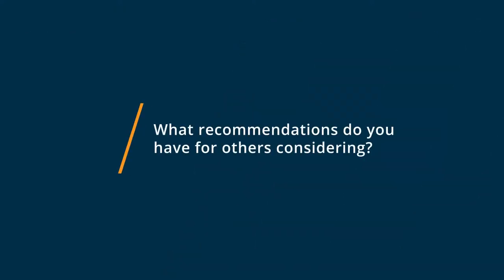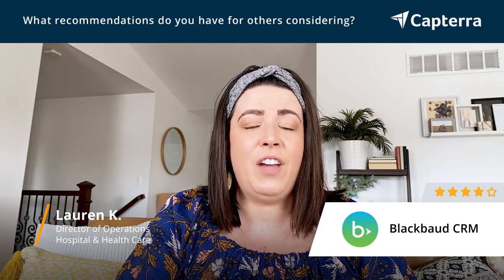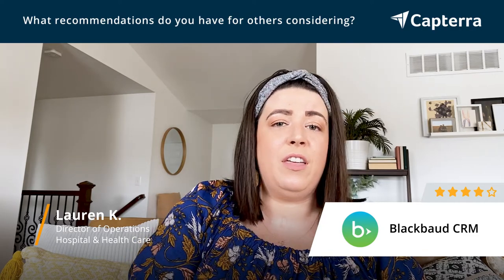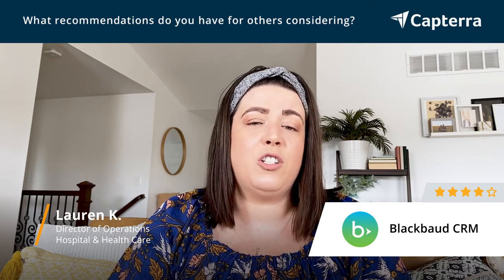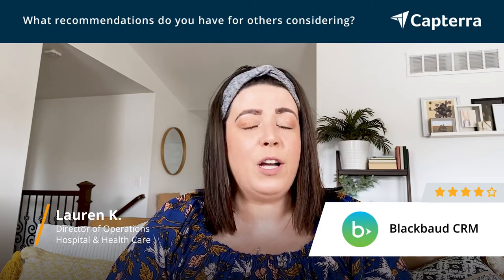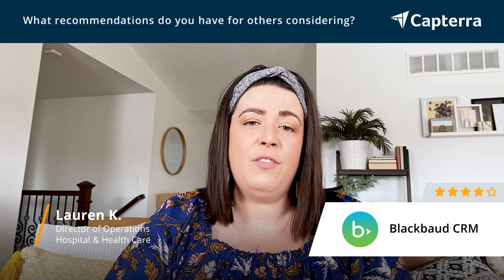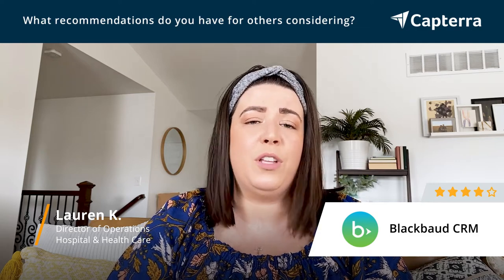If you're considering using Blackbaud CRM, know that to get the most out of the program you should really take full advantage of the online tutorials. There are so many moving pieces that integrate with the software, and you can really learn so much by using the tutorials online and the customer experience team. They're a great resource — they were great helping us get started and as questions popped up when we needed to learn more. I would suggest really taking advantage of those tutorials and the team at Blackbaud for any questions, because that's how we really made the most of the software.